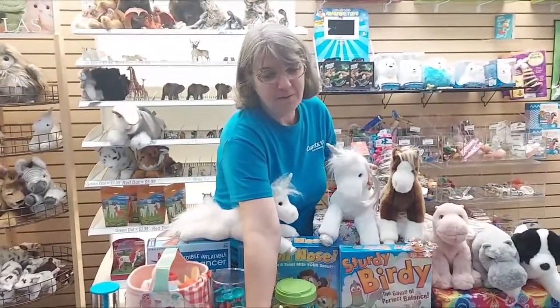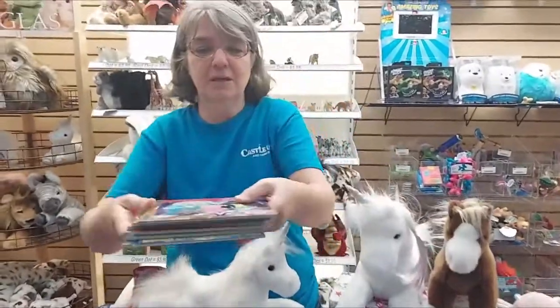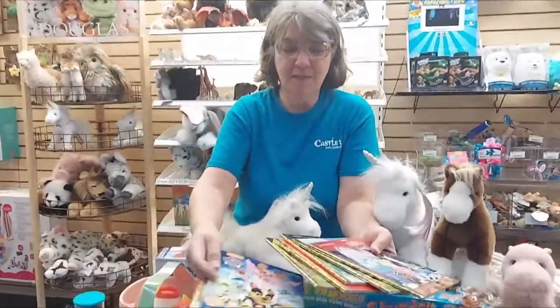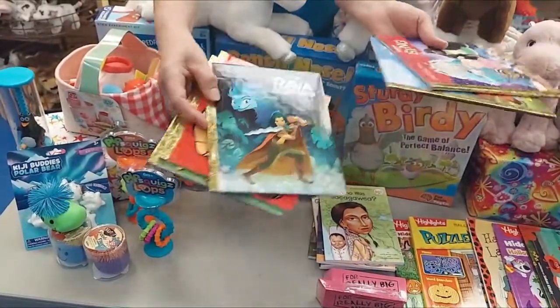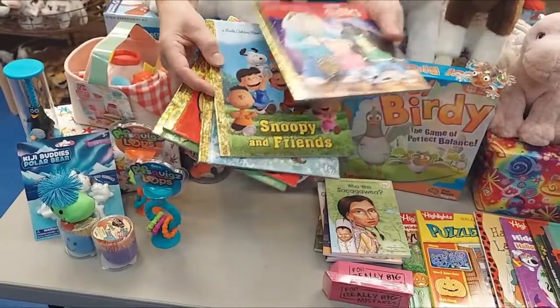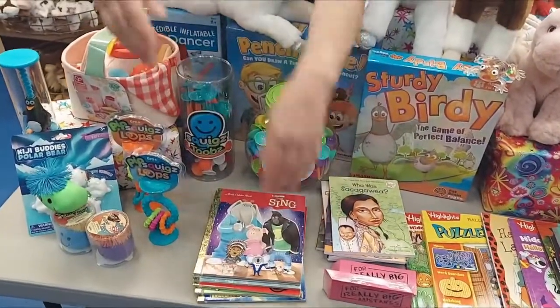Also new in, we updated our Little Golden Books through the clearance sale — we got some of the ones we've had for years and it was time to update. So we got Paw Patrol — this one cracks me up, it's called Jurassic Bark — Super Mario, Raya and the Last Dragon, Snoopy of course, and Sing. So those are new titles in our Little Golden Books.